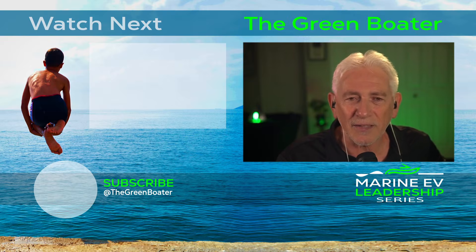Bruno from The Green Boater, thank you for joining us. Check out our channel for other videos about everything electric. We'll see you next week.